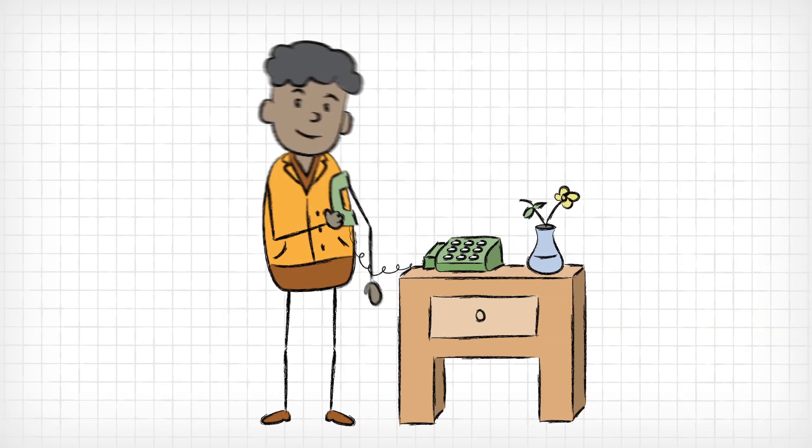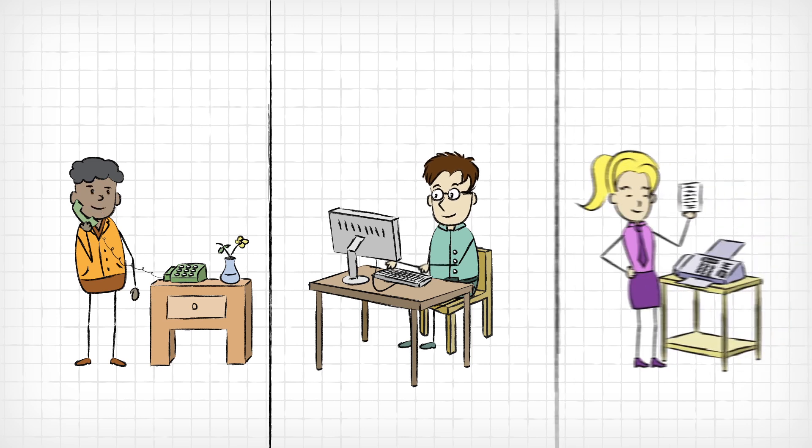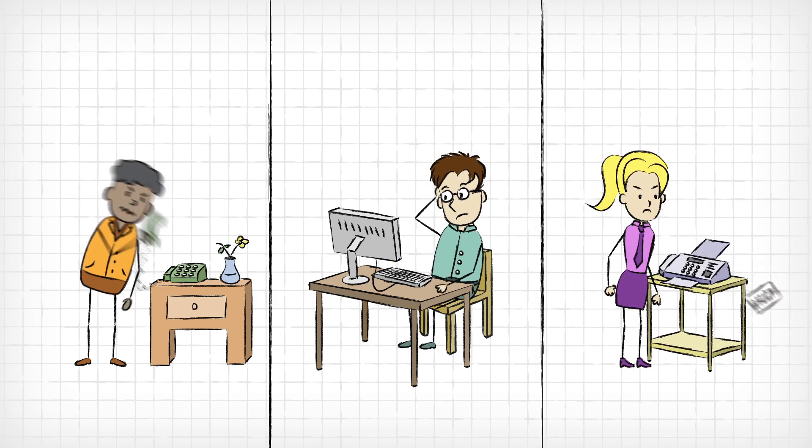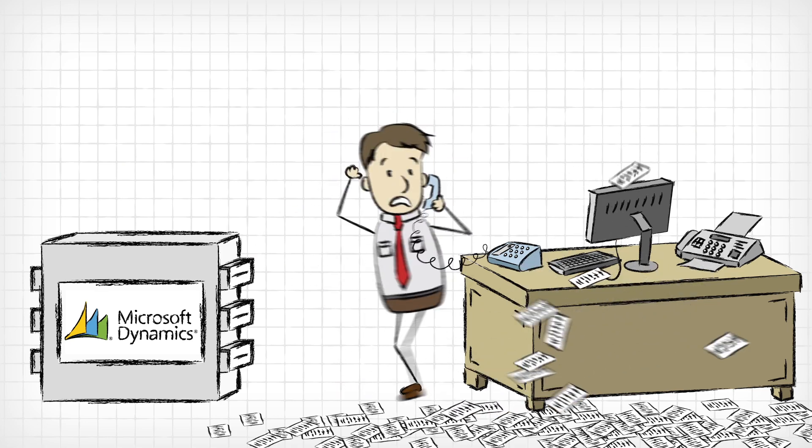The thing is, anytime they need anything, they have to get on the phone, send an email, or a fax. And that just kind of stinks — especially for your staff, who is constantly stuck in the middle.